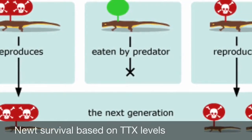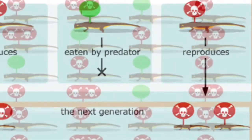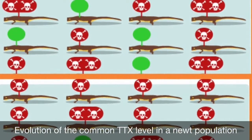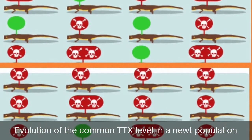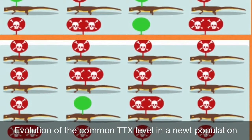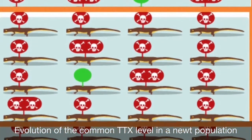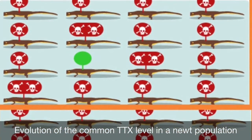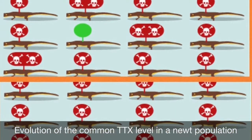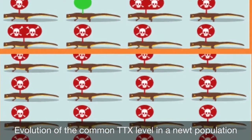The problem with having a lot of TTX is that the newt does not produce as many offspring as one with a lesser amount of the toxin. Newborn newts receive the same amount of poison as the adults. Since adults without any tetrodotoxin will be eaten, they produce no offspring. When a newt has the perfect amount of poison, it is protected from predators and produces a good number of young. Those with too much TTX pass that large amount to the next generation, but that generation will have significantly fewer newts. These newts eventually die off, leaving only those with the right amount — not too much and not too little.